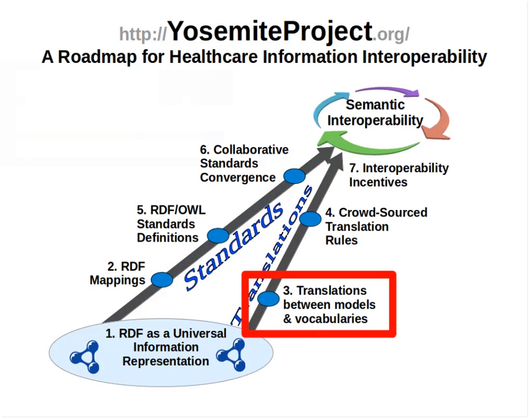The Yosemite Project articulates a roadmap for achieving semantic interoperability of all structured healthcare information using RDF as a universal information representation. Today's webinar by Claude Nanjo describes work that addresses Step 3 of the Yosemite Project Roadmap. Step 3 is to define translation rules that allow healthcare instance data expressed in RDF to be automatically translated between different data models and vocabularies. It relies on RDF's ability to capture information at any level of granularity using a standard representation that is readily amenable to translation and other forms of computation or reasoning.